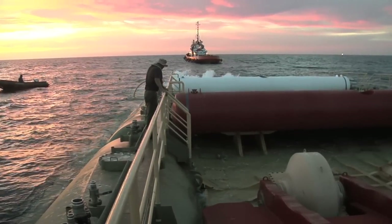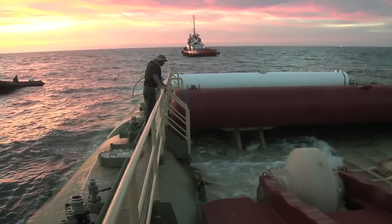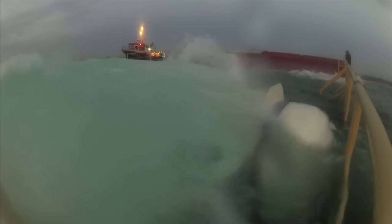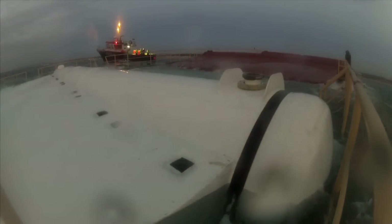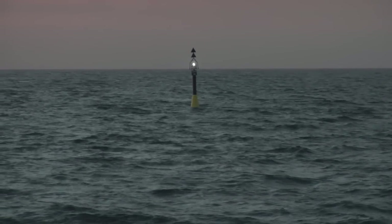The vessel is simply towed into position and submerged by flooding ballast tanks. For maintenance purposes, you simply re-float it by refilling the ballast tanks with air, thus allowing safe surface access.